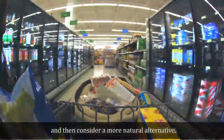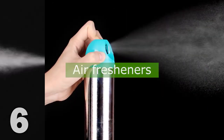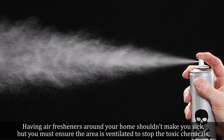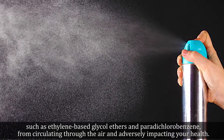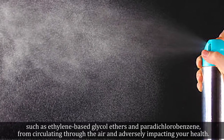6. Air Fresheners. Having air fresheners around your home shouldn't make you sick, but you must ensure the area is ventilated to stop toxic chemicals such as ethylene-based glycol ethers and paradichlorobenzene from circulating through the air and adversely impacting your health.